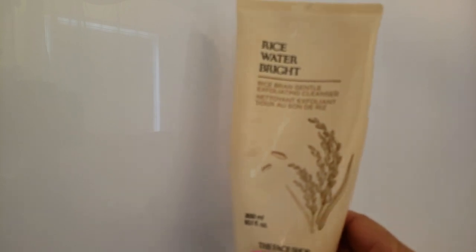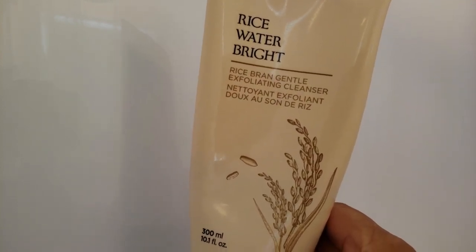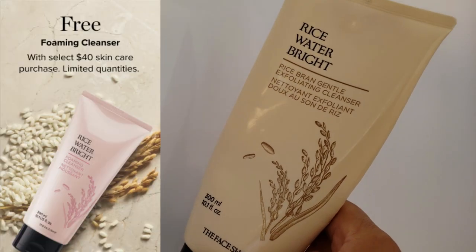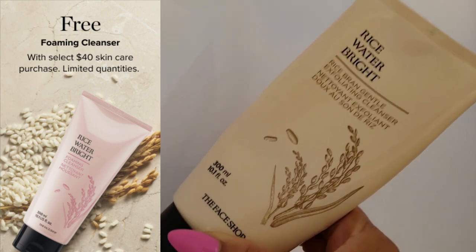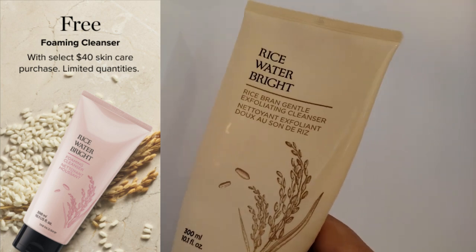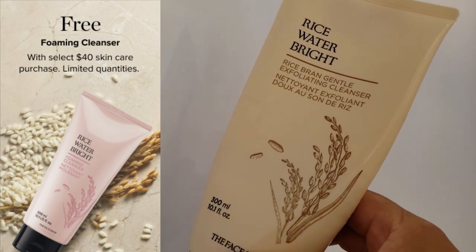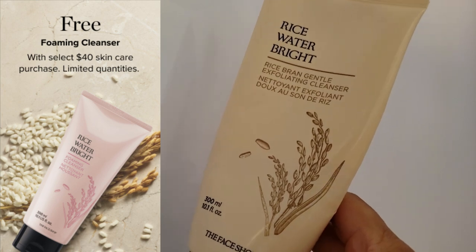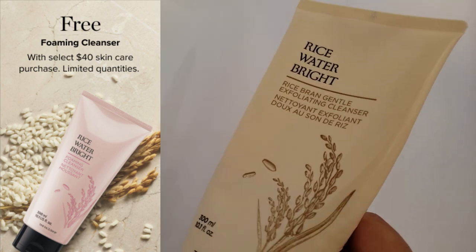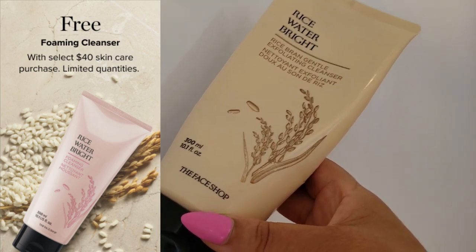My number one face wash is still the Rice Water Bright Foaming Cleanser — always has been. The one I'm currently using has exfoliating little beads in it. I picked this up from my Avon store at the best price. I'll be sharing a coupon code soon, so check the description box over the next couple of days. This creamy cleanser by The Face Shop doesn't strip your skin and leaves it looking cleansed and refreshed. It is a must-have for your skincare routine.